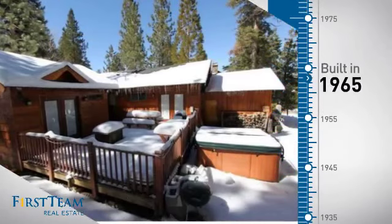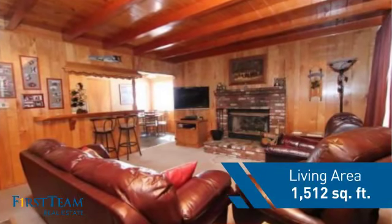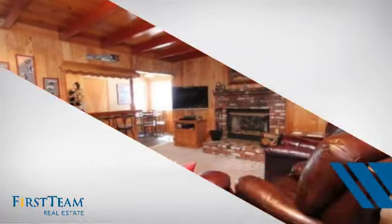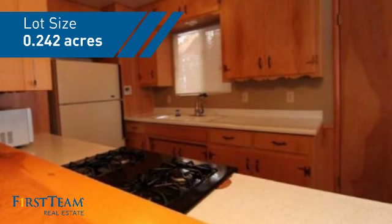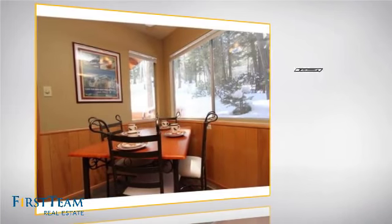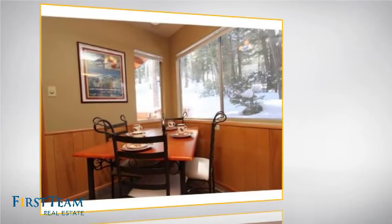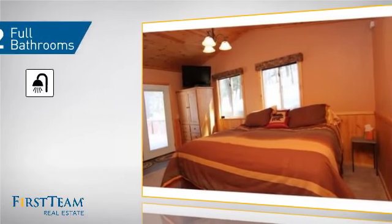This property was built in the late 60s and features over 1,500 square feet of space, giving you a spacious layout to play host or kick back and relax after a long day. Inside, you'll find three bedrooms so everyone has a private space to come home to, as well as two full bathrooms.